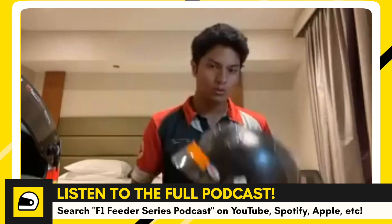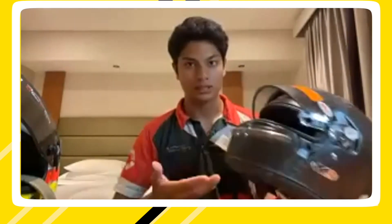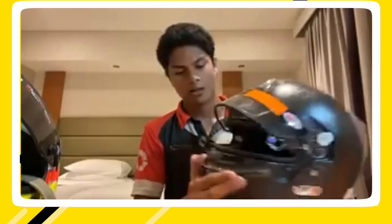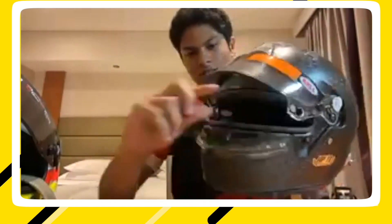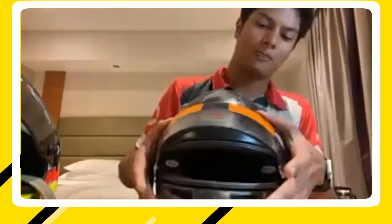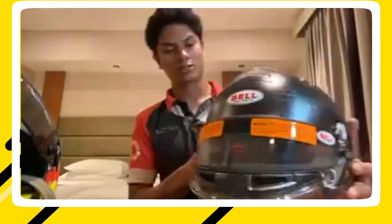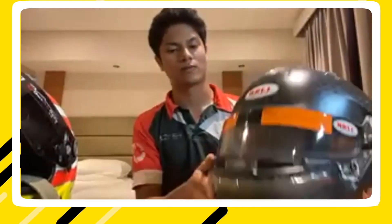This will be the new one. It's the Formula 1 helmet, it's the latest one — the latest iteration — legal for Formula 3 and above. One I think Norris and Hamilton uses, if I'm not mistaken. You can see the gap of the visor now is tiny and I haven't used it yet, but it will be interesting to see how it does. It definitely feels a lot lighter than this one and it's also my first carbon.